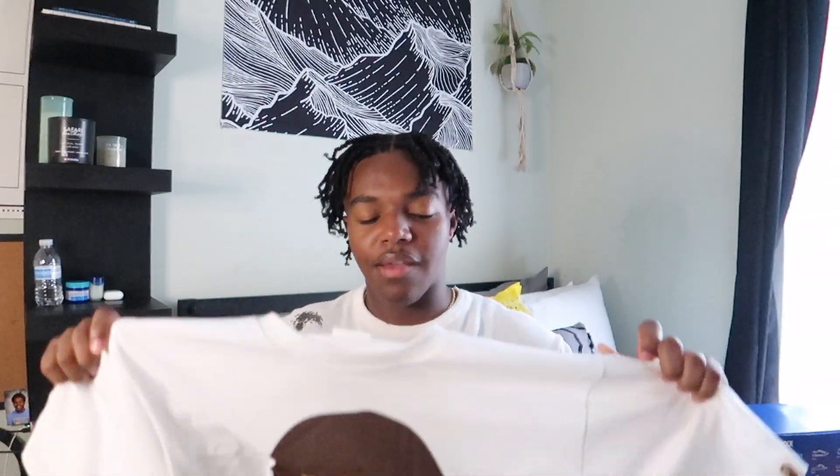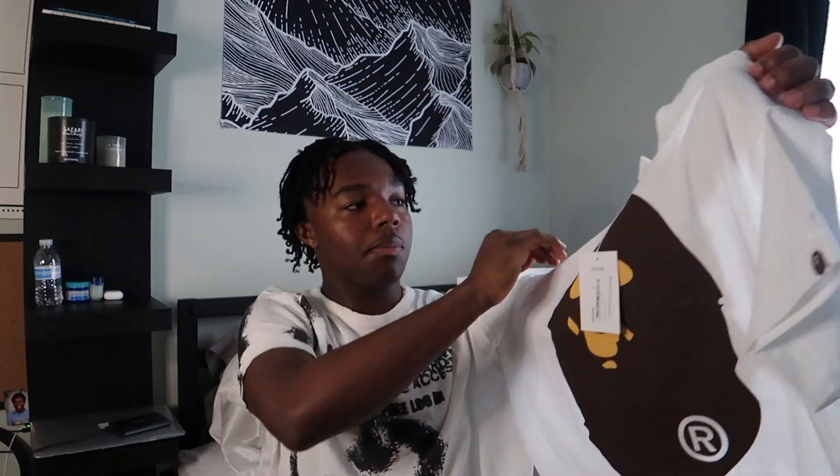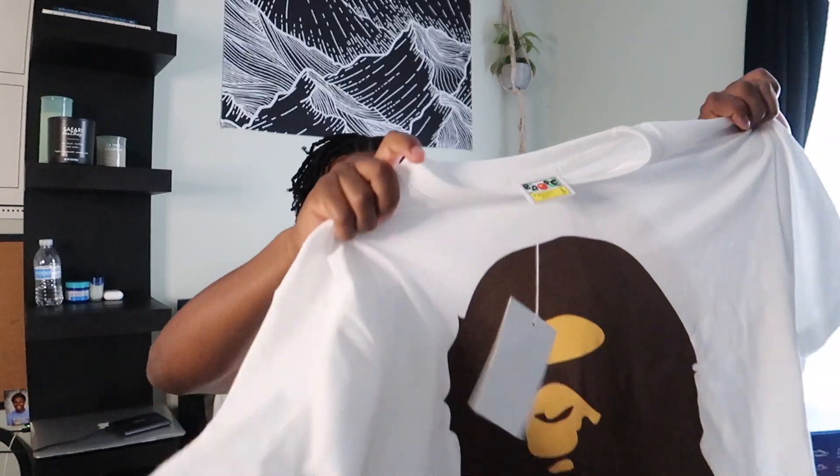Starting with clothes, I have this BAPE graphic tee — this is the front and this is the back. I got this from SSENSE, or possibly Farfetch, but I confirmed it's from SSENSE. It's the Big BAPE Ape Head tee in a size large. I really like this graphic tee. It fits super well, great fitting, definitely true to size — so if y'all end up getting this shirt, go true to size.